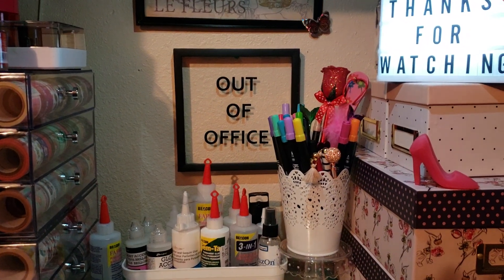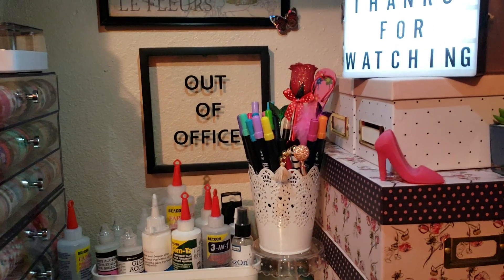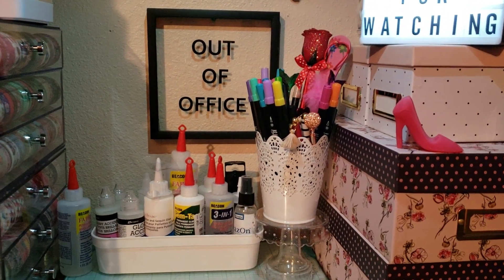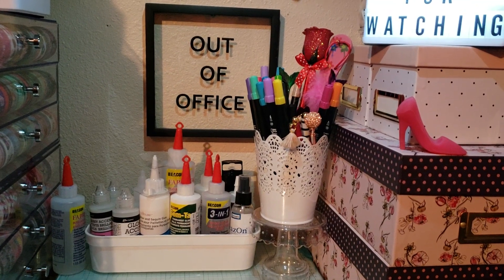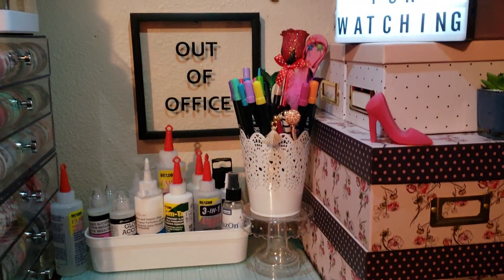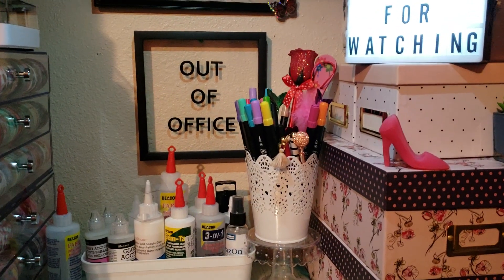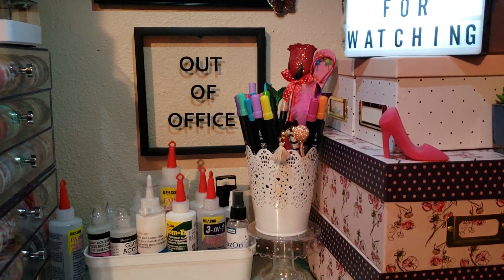Hi guys, welcome back to my channel. This is Leela. I'm here this evening to share Michael's haul with you guys. I picked this up like two weeks ago and I'm finally here to share with you.